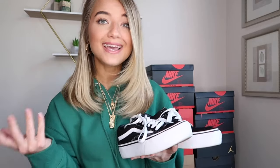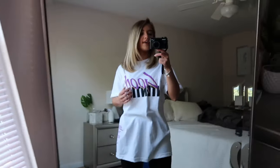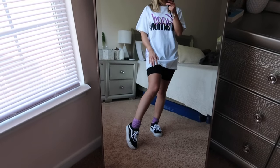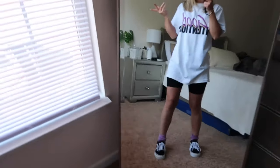I bought these from the Vans store and they're easy to find in stock. These are very easy to style — you can wear them with almost anything. Here I just have them paired with this Vlone shirt — it's the collab they had with Nav and it says 'Good Intentions' on the back — with some black biker shorts and these little purple socks.